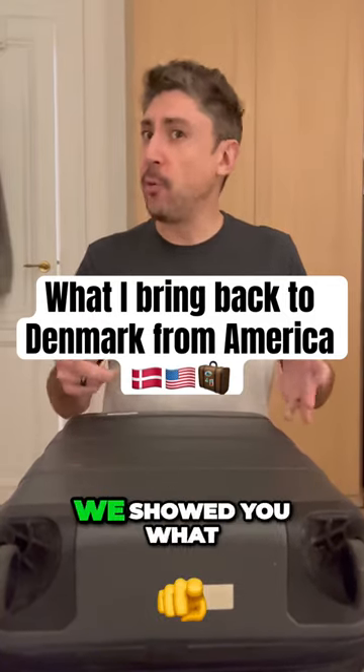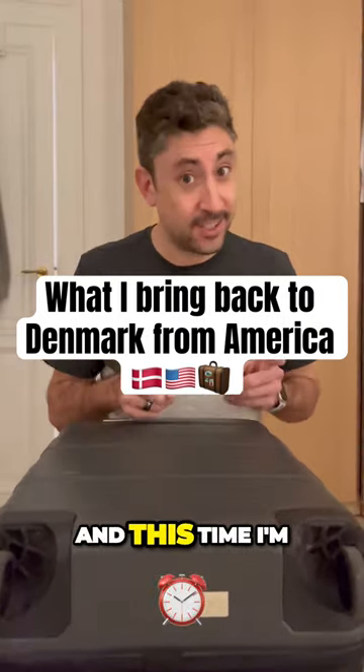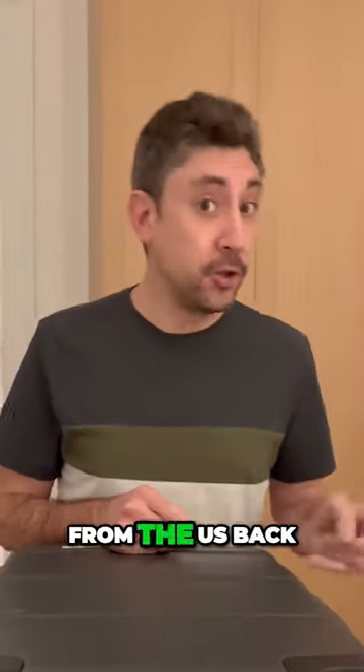I'm an American living in Denmark. Before we showed you what we took from Denmark to the US, we went back for Christmas, and this time I'm going to show you what I brought from the US back to Denmark.